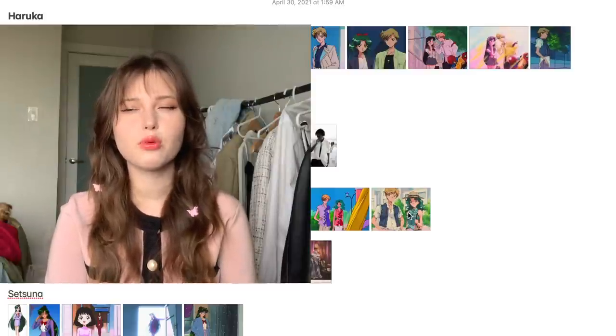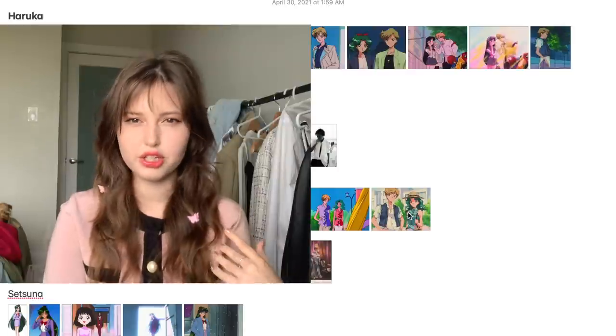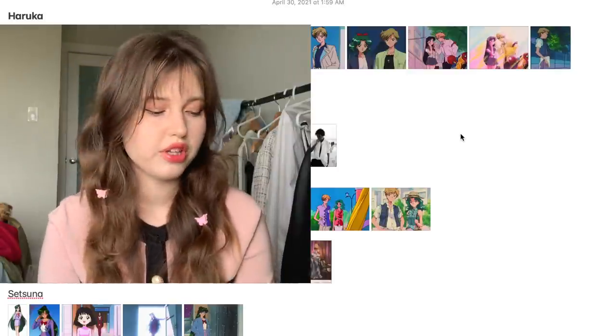It's cherry blossom season, so because it looks so pretty outside and it's all pink, I'm wearing pink today too. And it is Sailor Moon time — second part of the styling — and we're gonna start with Haruka today.